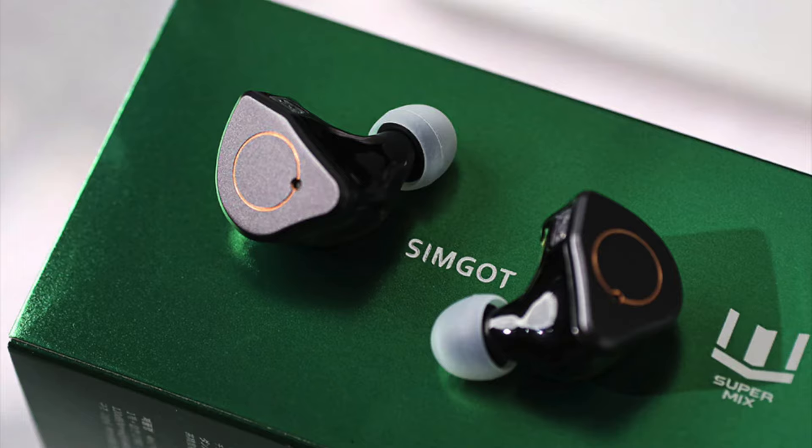What's up guys, we are ranking the best IEMs at $200 today, old and new, sales included, so let's just jump into it.